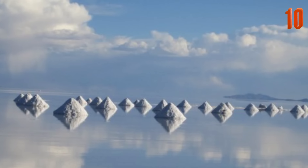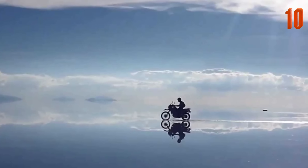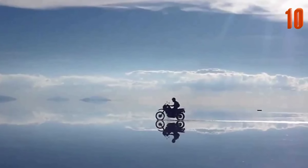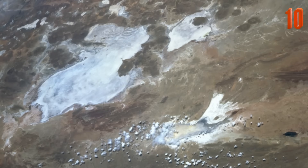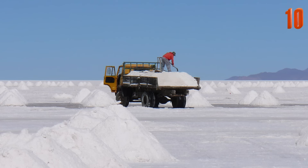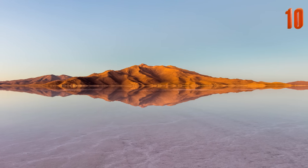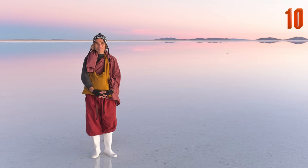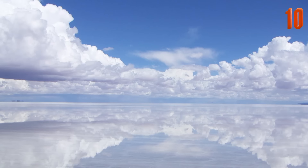Translating to Uyuni salt flats in Spanish, the Salar de Uyuni is the world's largest salt flat, which measures more than 4,000 square miles. Located in southwest Bolivia, the flats are so large that they can easily be identified from space. The area is estimated to contain over 10 billion tons of salt and hold more than half of the world's lithium reserves. Hosting little wildlife or vegetation, the flats have become a popular attraction for their unique beauty and photo opportunities that result from the vast whiteness, which casts little shadows.